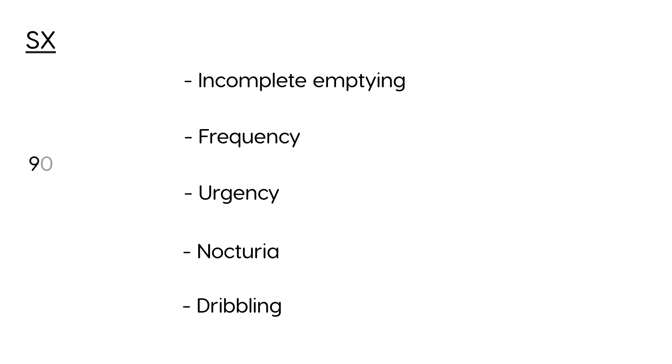BPH is also extremely common. There's a saying that 90% of 90-year-olds have BPH, simply because the prostate grows in all men as the man increases in age. Normally, BPH happens when a person is in their 50s and 60s or beyond, but it can happen in a large number of men over a span of several decades.